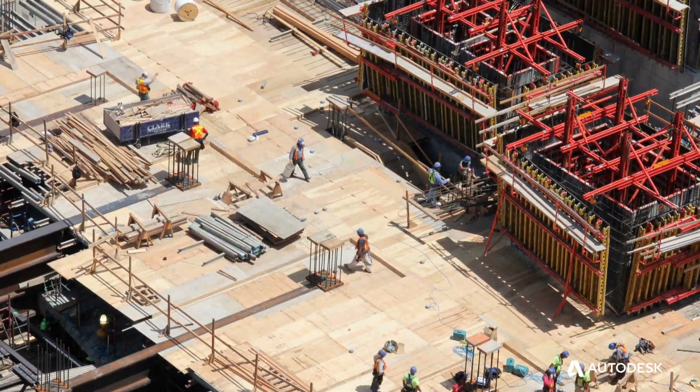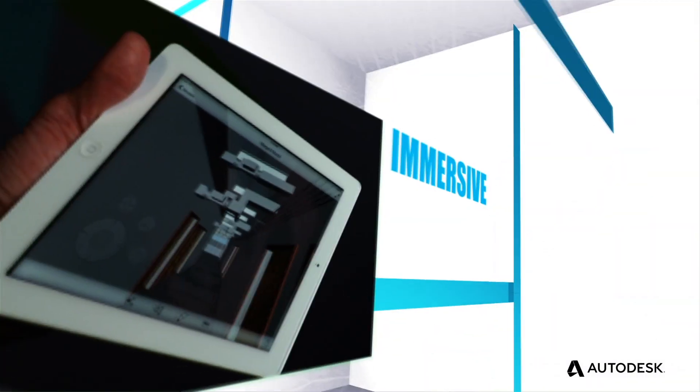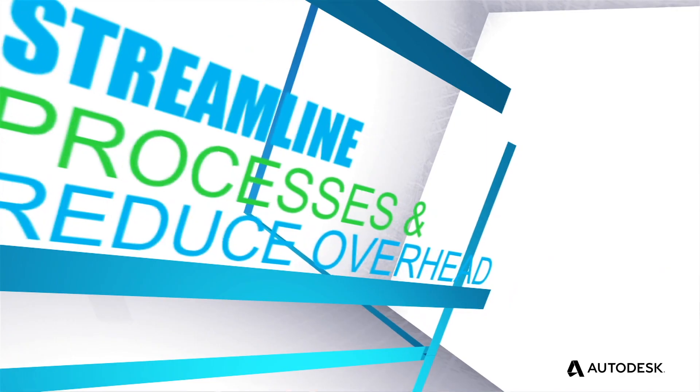In construction, you only get one chance to build it right. Autodesk solutions help customers understand the project virtually before they go out and execute in the field. Autodesk BIM 360 Field has become a great tool for viewing of models in the field and the sharing of that information with a multitude of people.